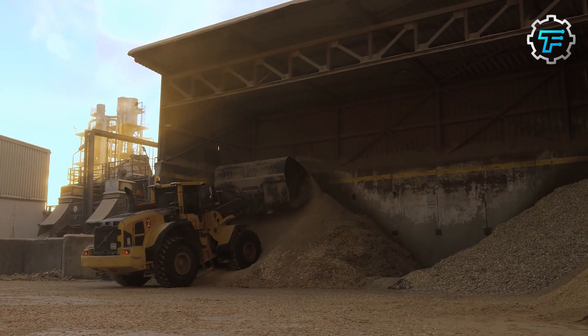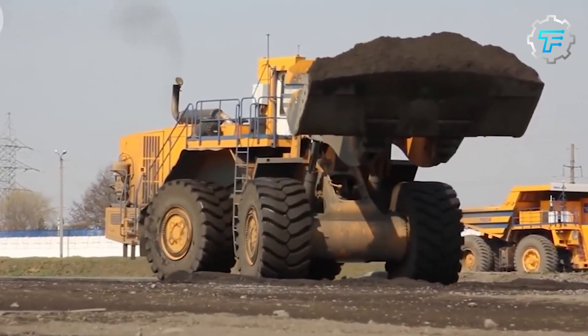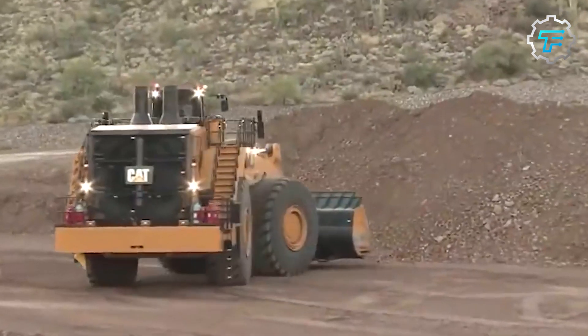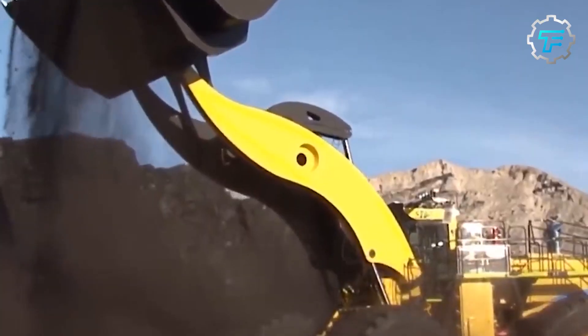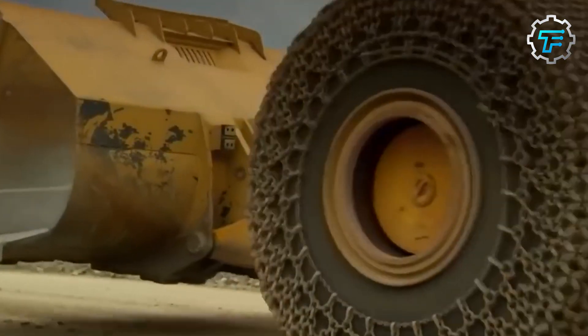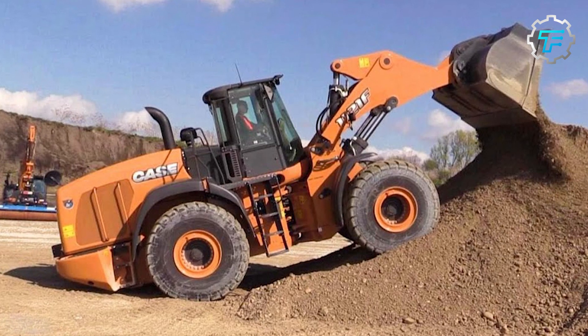In this video, we'll count down the top 10 largest wheel loaders in the world. We'll explore their impressive capabilities, the industries they serve, and the crucial roles they play in our global economy. We'll delve into their specifications, their unique features, and the technology that makes them so effective. So get ready for a journey into the world of these giants of construction.